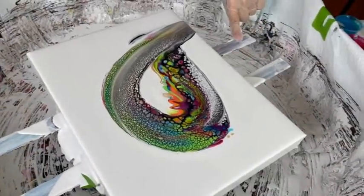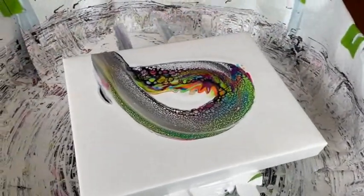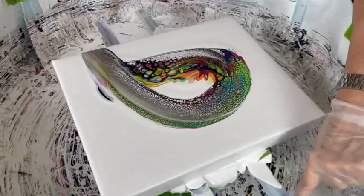Kathy uses the straw to not only bring up some colors that were underneath the cell activator and some excess cell activator, but also to spread the colors out in the areas that she wants. Now we're going to do a little ruck and fill.